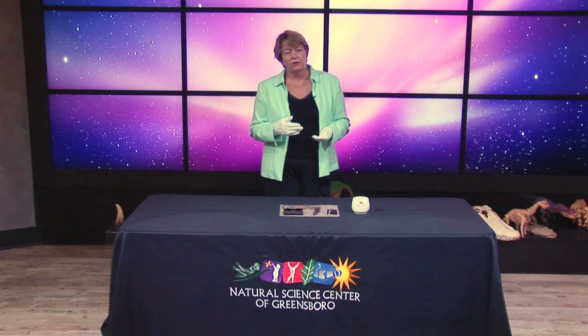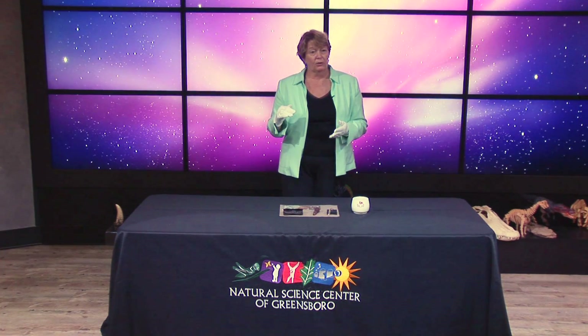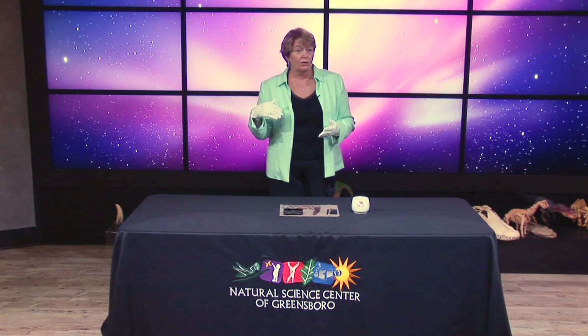The wreck site is two and a half miles below the ocean's surface. It's constantly at 32 degrees Fahrenheit and it is in complete darkness.